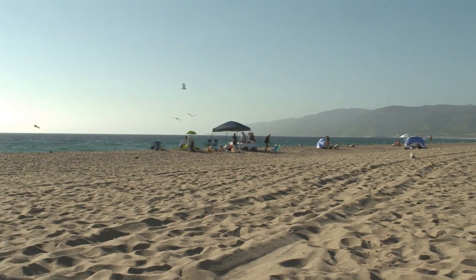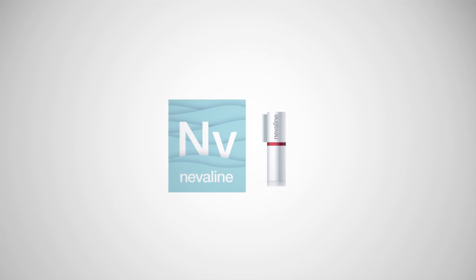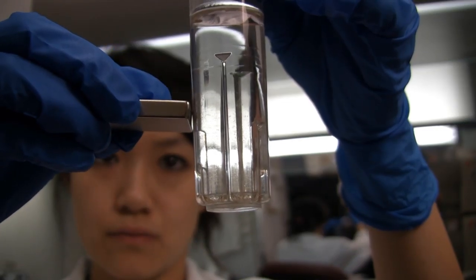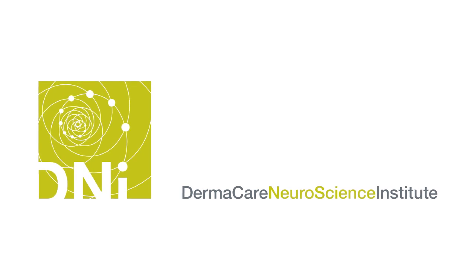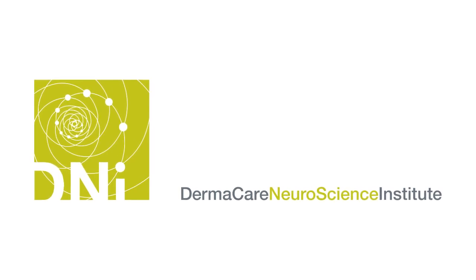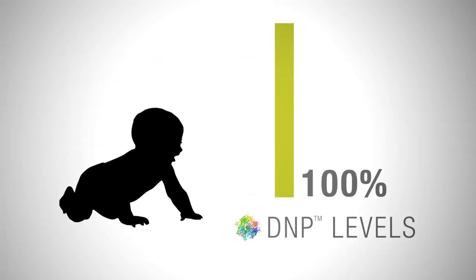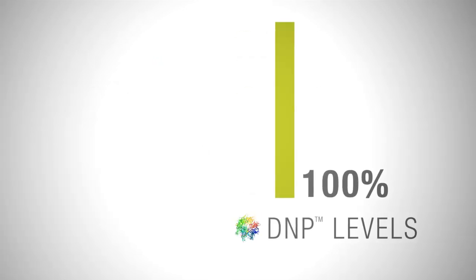We went to Malibu to find people with sunburns to explore the anti-aging powers of Neveline. Neveline exclusively contains DNP, which was discovered by scientists at the Dermacare Neuroscience Institute. It is a regulatory signal peptide available abundantly in human babies, yet diminishes rapidly as we enter childhood.